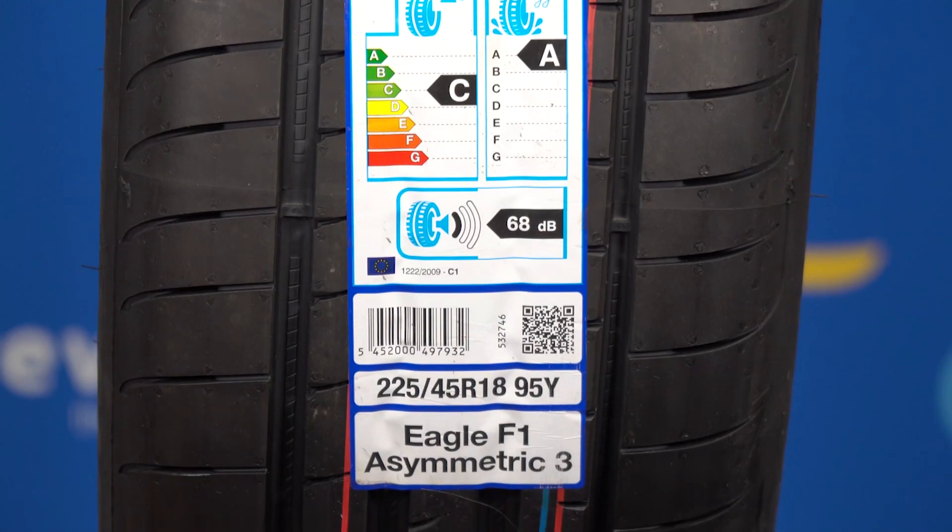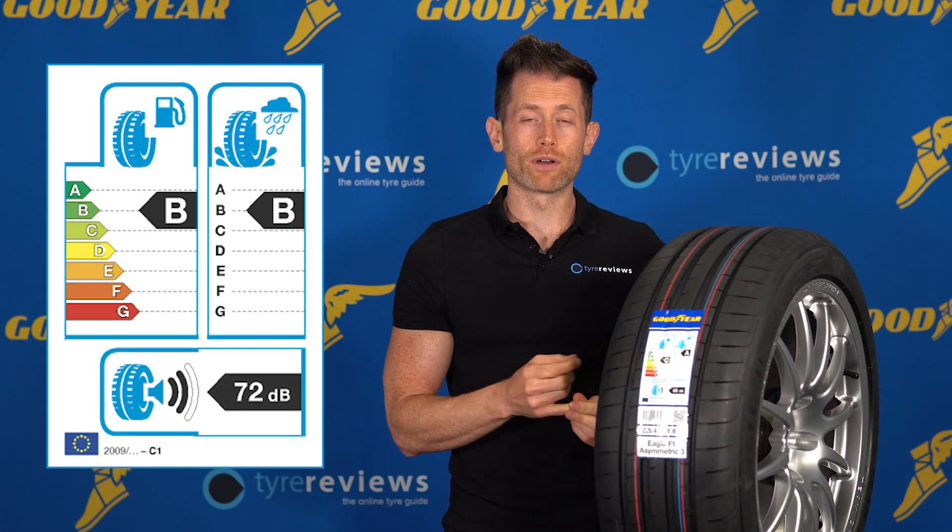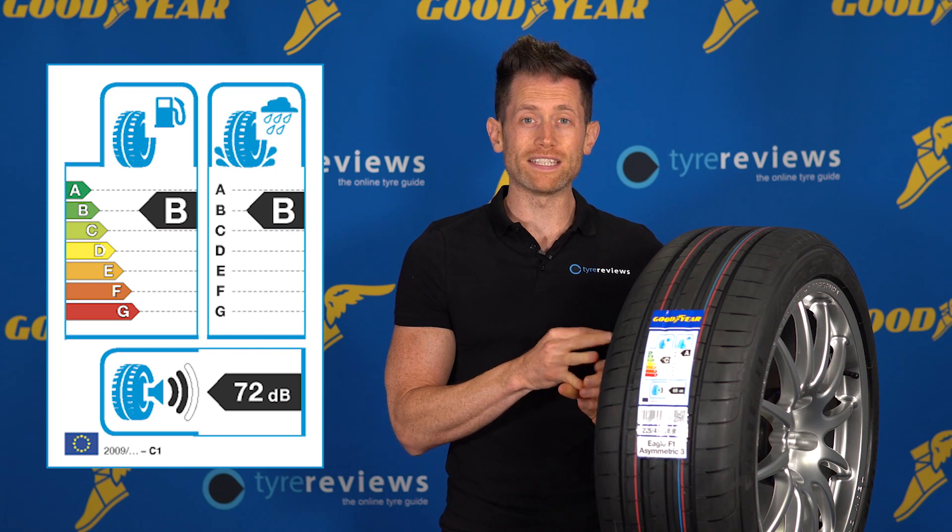External drive-by noise is simply listed as a decibel level, whereas rolling resistance and wet braking are graded from A to G.